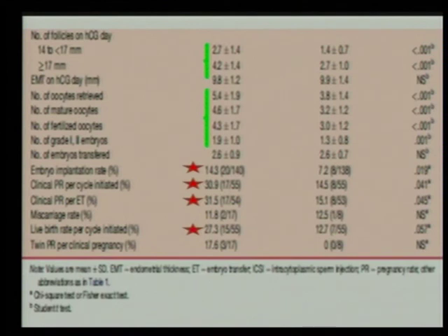More importantly, the mean number of follicles recruited was significantly higher in the treatment group. The number of oocytes retrieved, mature oocytes, fertilized oocytes, and grade 1 or 2 embryos were also better. The implantation rate and clinical pregnancy rate per embryo transfer were two-fold higher in the treatment group — 31% for the treated group versus 15% for the control group. In terms of live birth, it was 27.3% for the treated group and 12.7% for the non-treated group, with more twin pregnancies in the treated group.